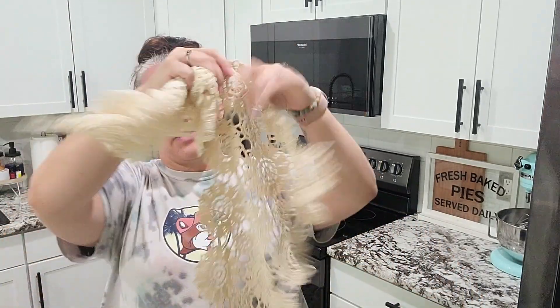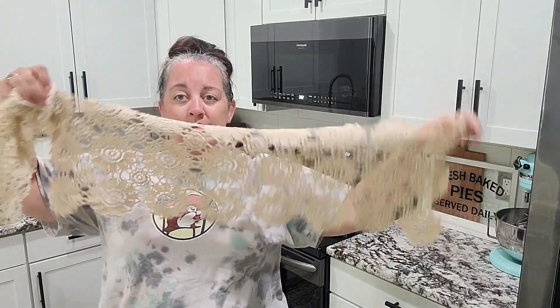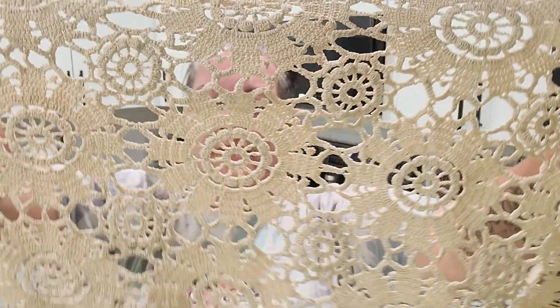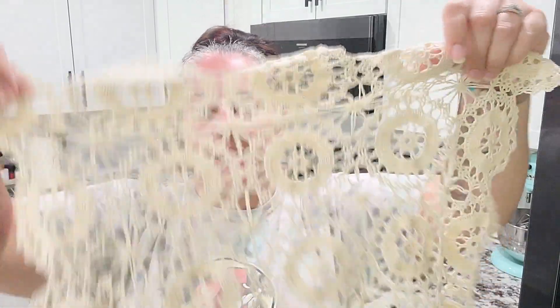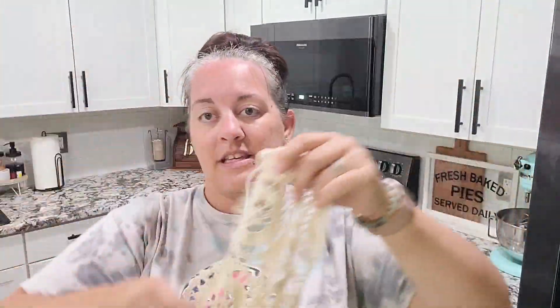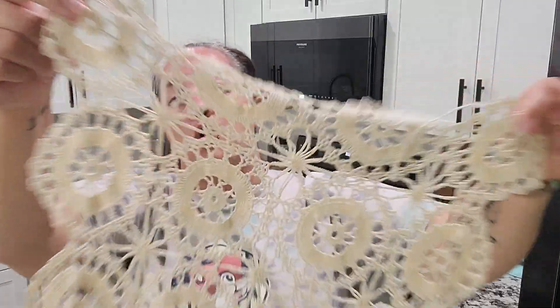Last but not least, I found some doilies — some vintage doilies. This one is like a table runner, absolutely beautiful. I just love the pattern on this and I think this was $10. I also found this other doily that's about half the size and this one was $8 — it's just so pretty. I am so excited; I have been on the hunt for some really pretty doilies. I'm super excited to get these put out in my decor. That's going to be it for the haul.